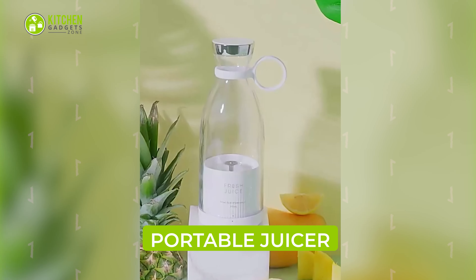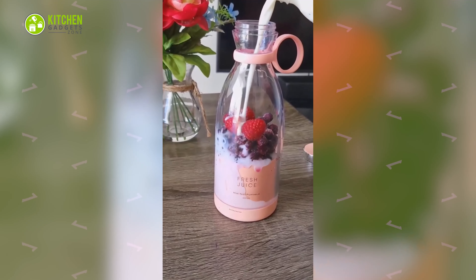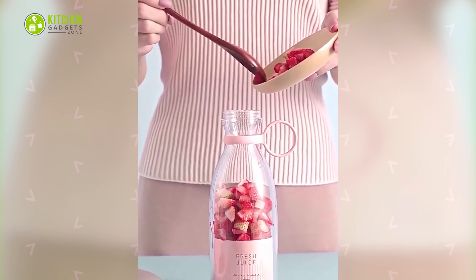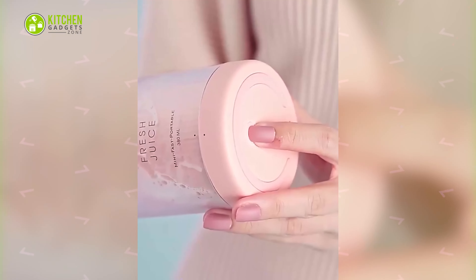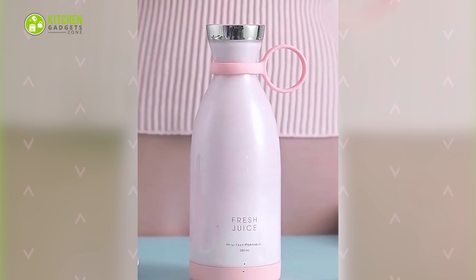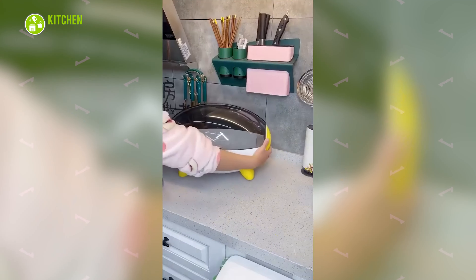Add an adorable touch to morning smoothies with this portable electric juicer blender. This bottle-style portable blender is an on-the-go solution for anyone who loves fresh juice. Just add the fruits, close the lid, press its button, and enjoy a refreshing smoothie anywhere.